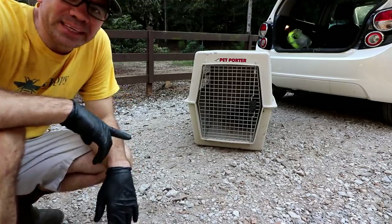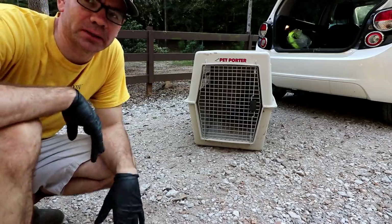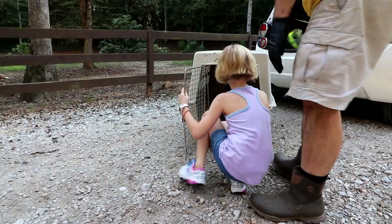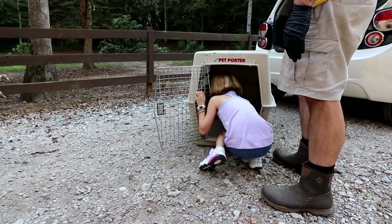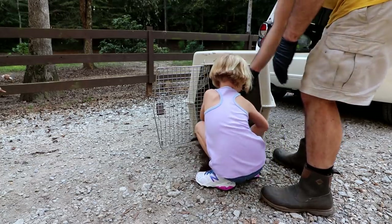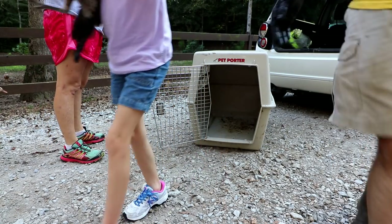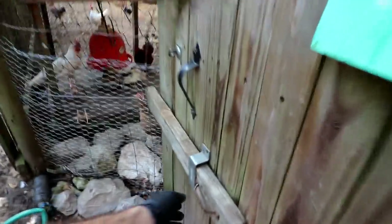We got our new peahen and we're gonna put her in a little coop with some nice chickens. Mary Carl picked out some nice chickens, so let's go put her in her new home. You gotta hold her tight — she's strong! Okay, go ahead, put her in there.